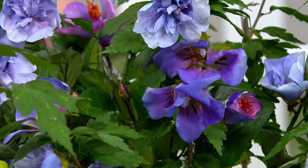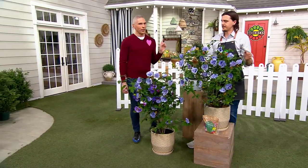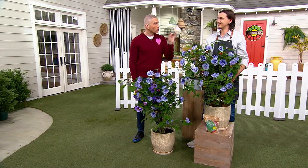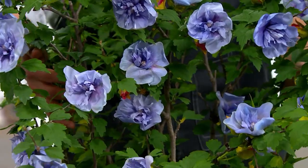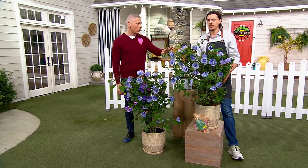What we have on the set here are little babies — they actually get about six feet tall. This is a perennial, because most hibiscus-like shrubs don't make it through the winter here in Pennsylvania. So you can grow this anywhere in the country and just leave it outside all year.